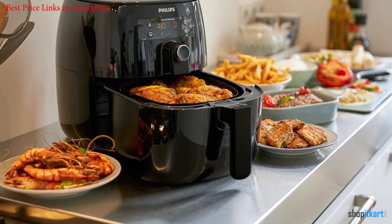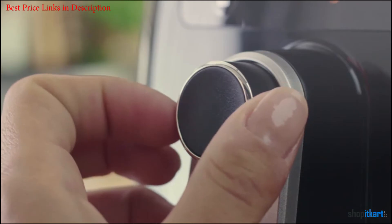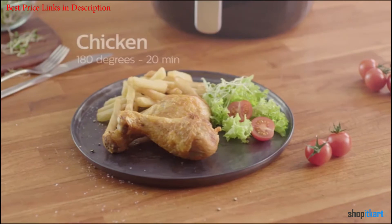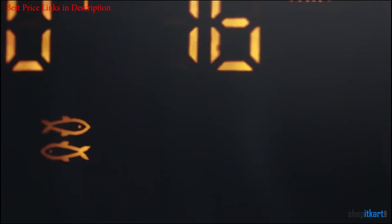Not only that, but the interface of the Philips air fryer is relatively easy to use, thanks largely to its so-called quick control dial, and it features a relatively small footprint compared to many of the other air fryers out there.